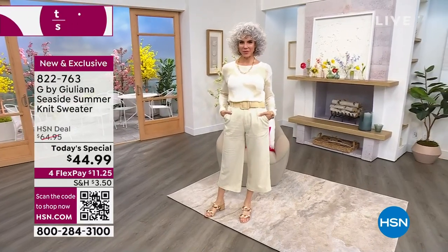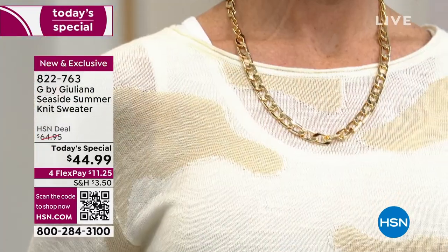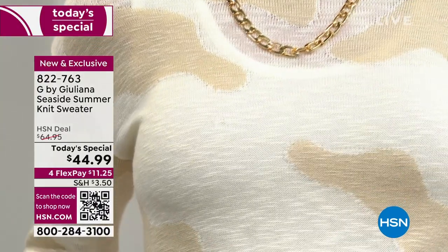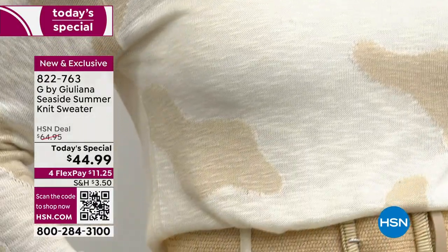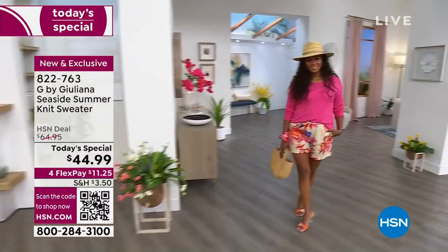We are offering to you our seaside summer knit sweater, and boy, has it been popular. Well over 10,000 of you have ordered — that would include me, Juliana. We're gonna talk about it. We're inviting you to shop.